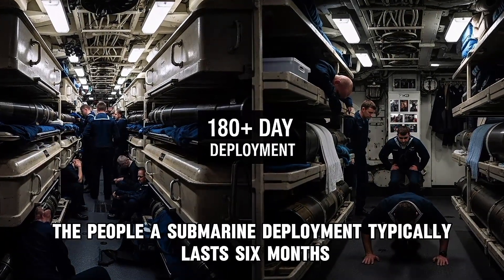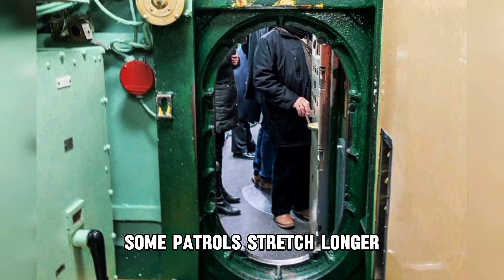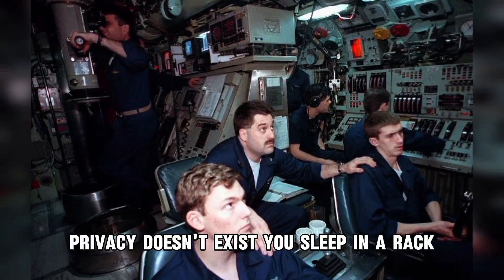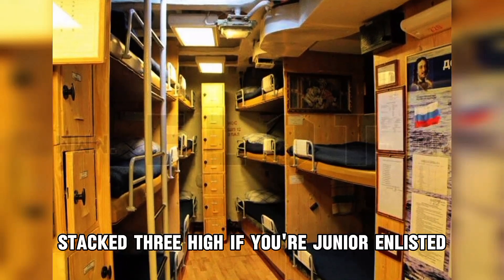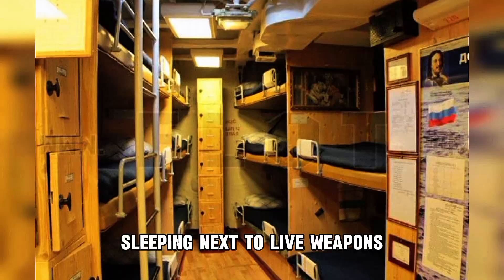Now we come to the hardest part: the people. A submarine deployment typically lasts six months — some patrols stretch longer. During that time, you live in a space smaller than most houses, shared with 150 other men. Privacy doesn't exist. You sleep in a rack, a bed the size of a coffin, stacked three high. If you're junior enlisted, your rack might be in torpedo alley, sleeping next to live weapons.